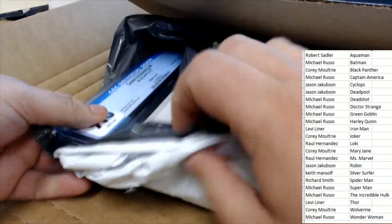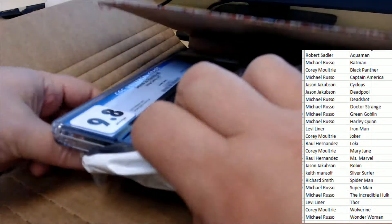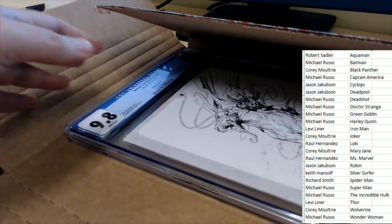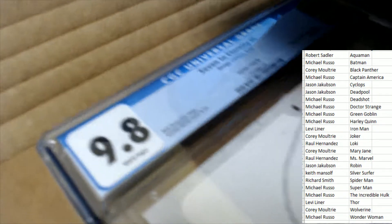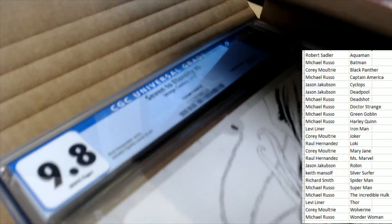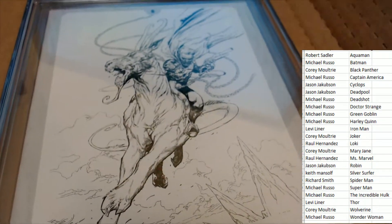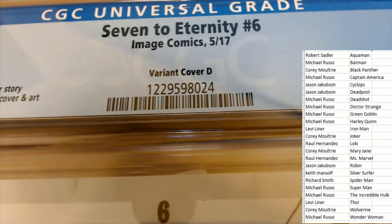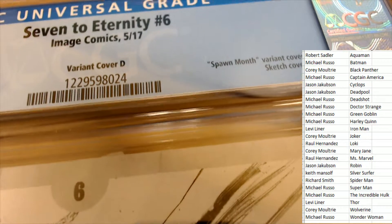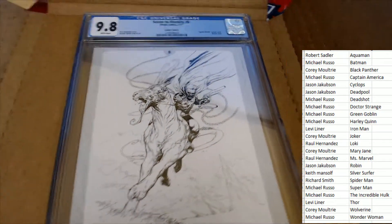It is a 9.8 grade. This particular one is called Seven to Eternity, number six. Let's take a look — it looks like a really neat piece of artwork, and it looks like it must be a variant cover. It is variant cover D, a sketch cover. Seven to Eternity sketch cover — looks really cool.